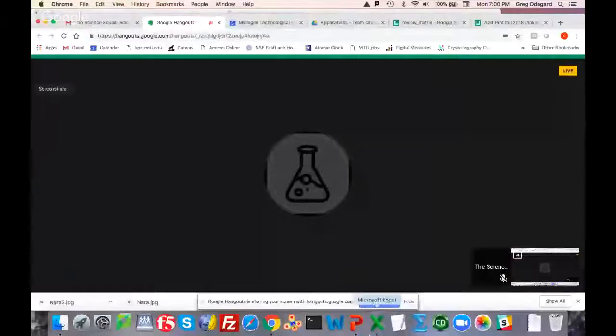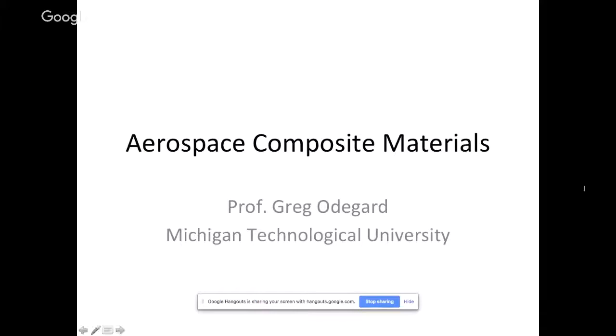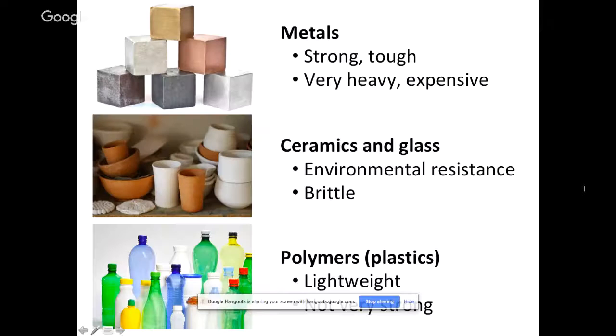What I'll do here is pull up a little presentation I'm going to give on composite materials. Let's talk about materials in general first. There are three kinds of materials that engineers like me like to work with. Metals, as you can see in the top there, are very, very strong and very tough, but they are also very heavy and very expensive.